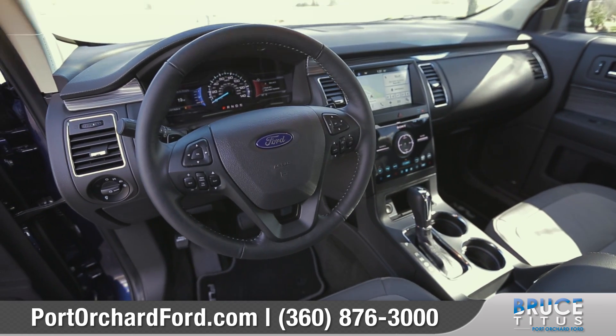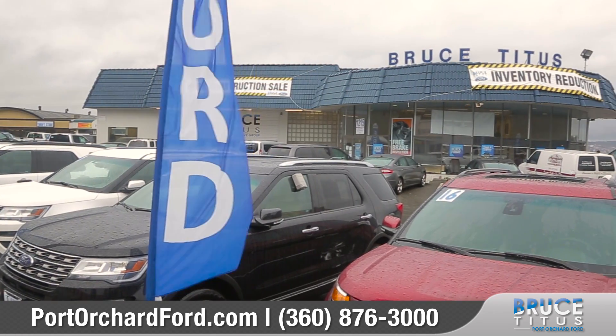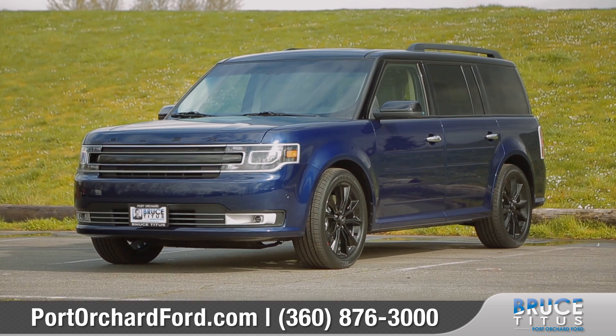The Flex has the power and technology to get you where you want to go, and the amenities that make getting there enjoyable. Come down and see us and check out the 2016 Ford Flex.